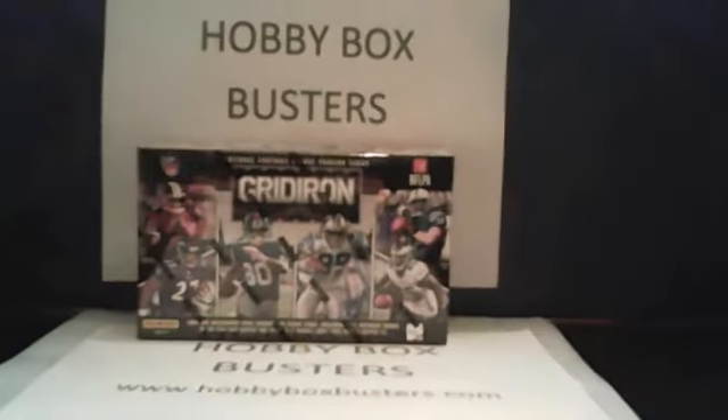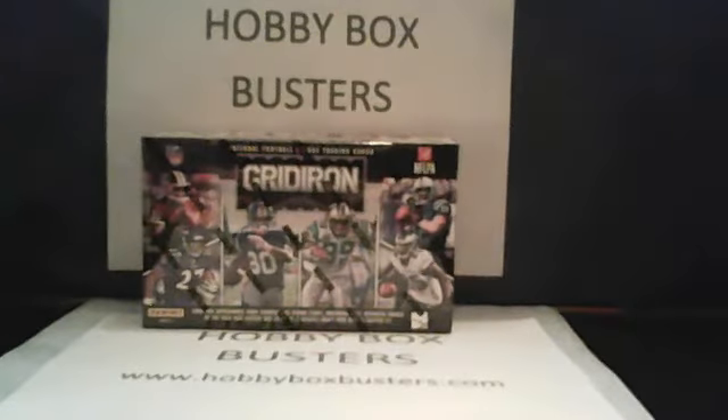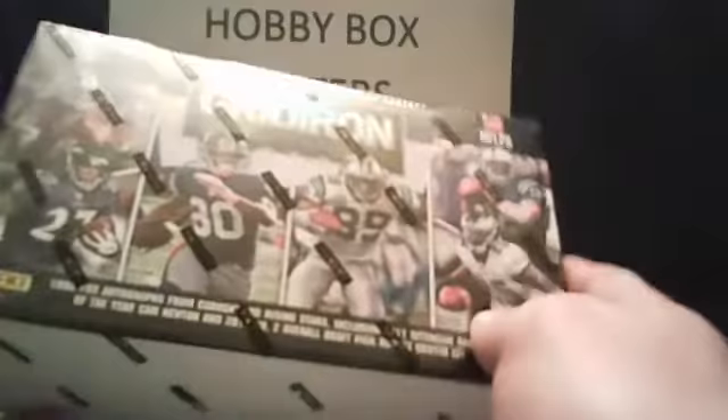So there you have it. The big boys — Andrew Luck and RG3 — if we pull one or both, those go out to David in Los Angeles tonight. Let's get into it. Panini Gridiron, first time you've seen it — it's not been in retail yet. Let's take a look and see what we're getting into.